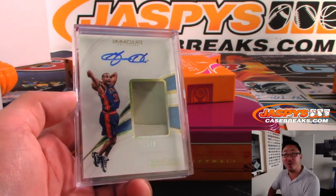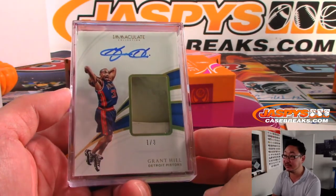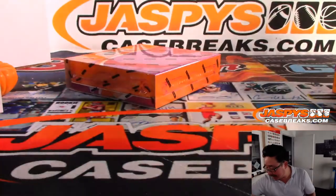All aboard the Big Hit Express! Whoop whoop — out of fives and under. Get the train whistle. Alright, and a final box.